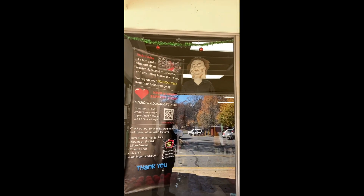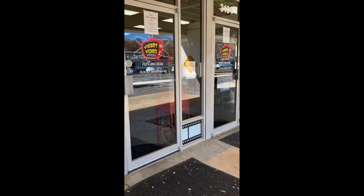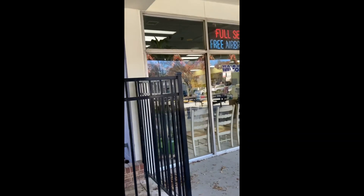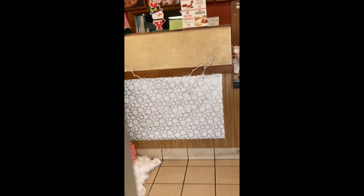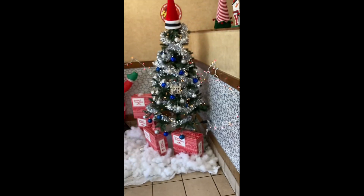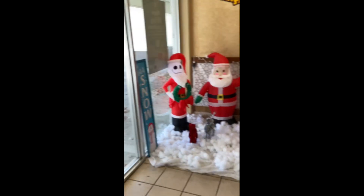Going down the strip to find more holiday decorations. We got this video store — they put a little bit of garland up but it doesn't look like they have a tree so far. At the nail joint they put some garland up — they did this right after Halloween, they were not playing, they love Christmas here! So far these are my favorite decorations on the strip. Pizza Hut showed out the most — they even got blow-up inflatables inside!